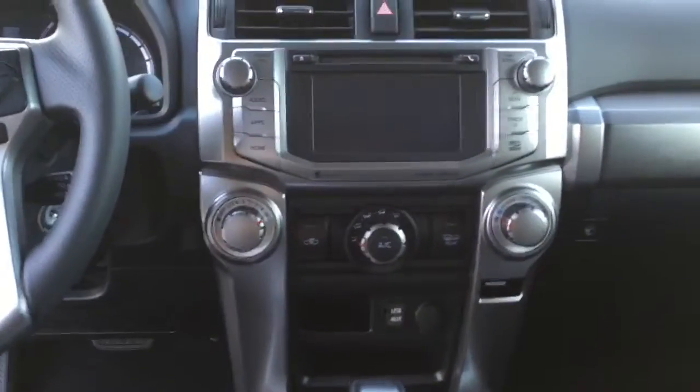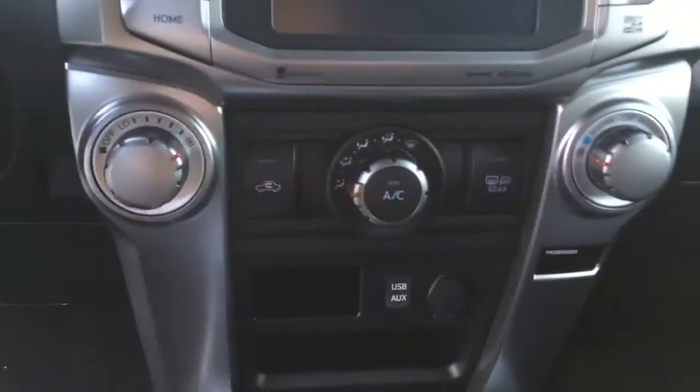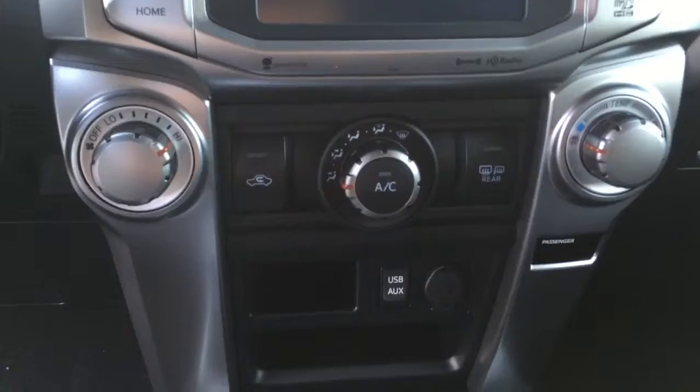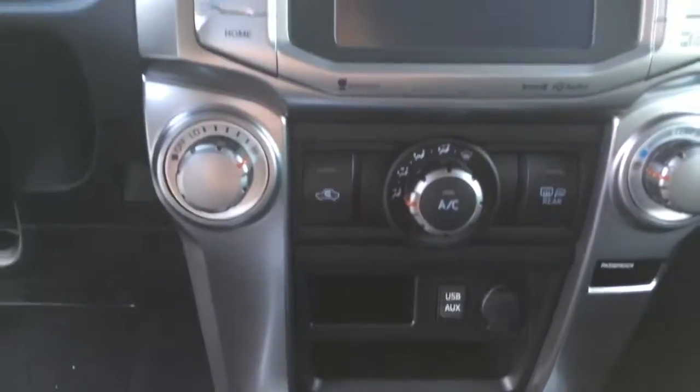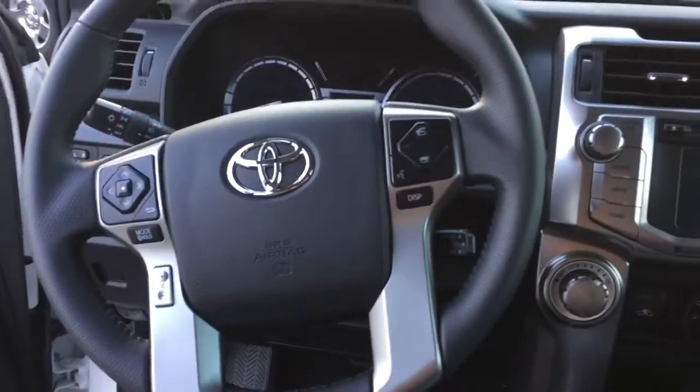The center display is going to have integrated navigation. You're going to have your radio controls and then you have your temperature controls down here, auxiliary input. The car does have Bluetooth and then over here your steering controls for audio options.